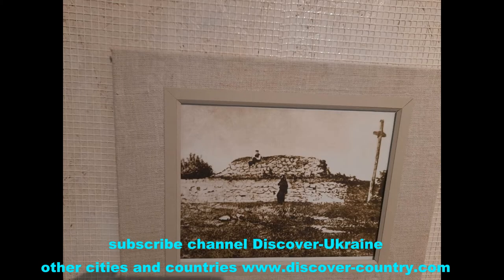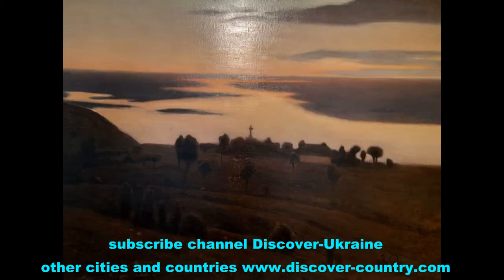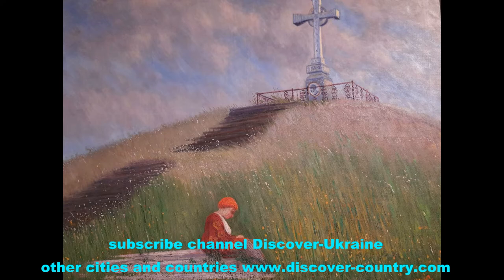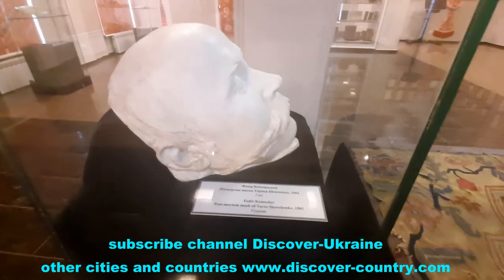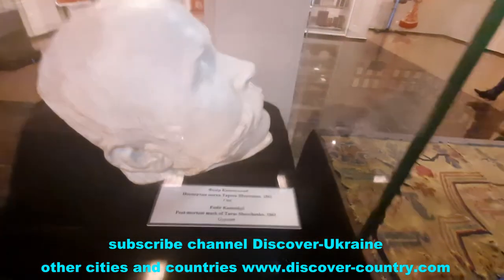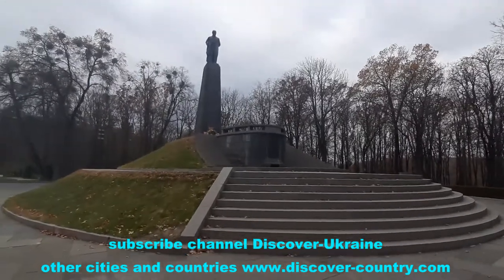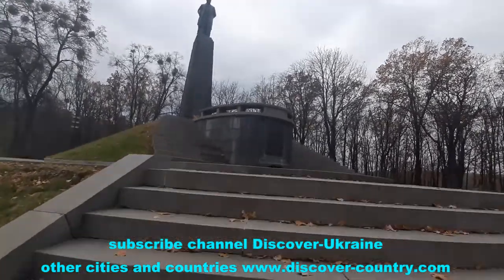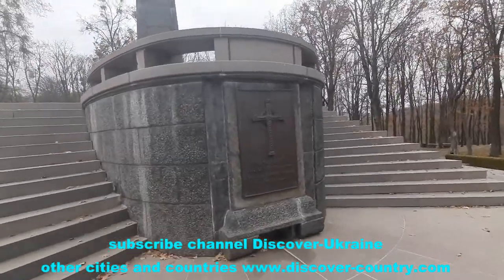This is the grave of Shevchenko and how it looked like. This is the monument of Taras Shevchenko as it looks now, and at his grave at any season you can find fresh flowers.